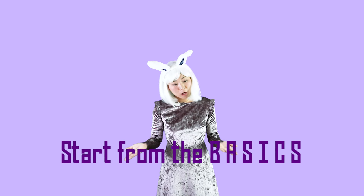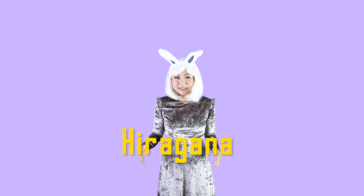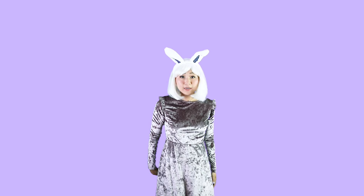I can't wait to help you level up your Japanese, but first we have to start from the basics. We already covered hiragana in the last lesson. Now we move on to katakana.